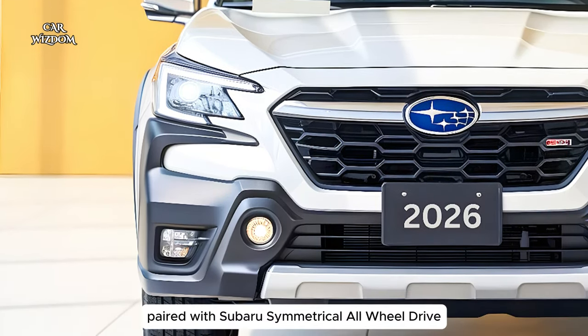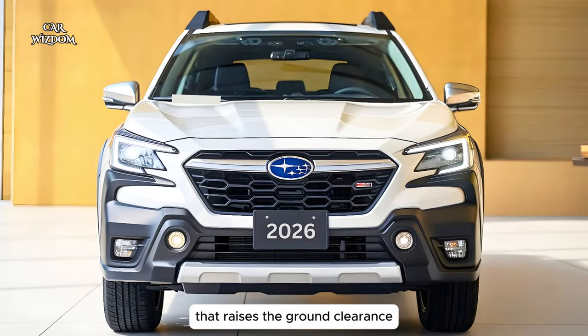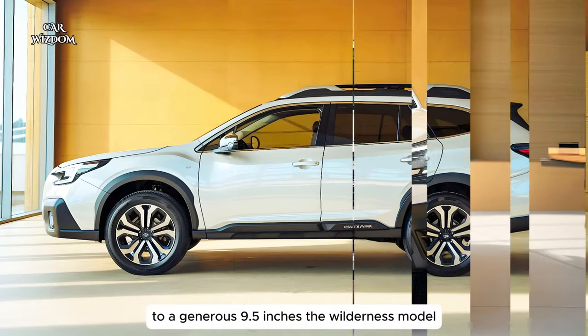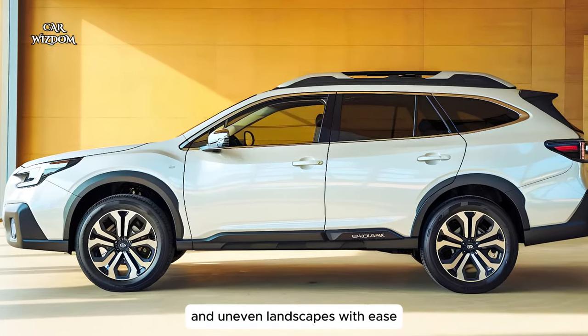Paired with Subaru's symmetrical all-wheel drive and an upgraded suspension that raises the ground clearance to a generous 9.5 inches, the Wilderness model is built to handle rough and uneven landscapes with ease.